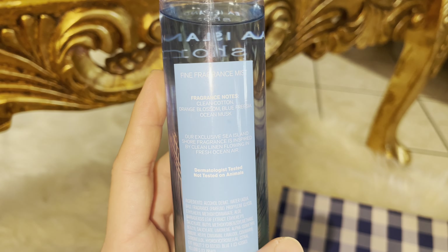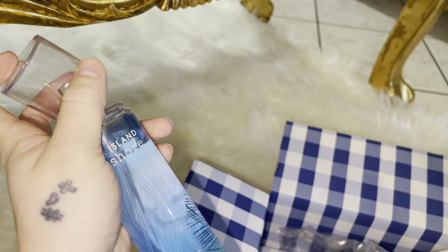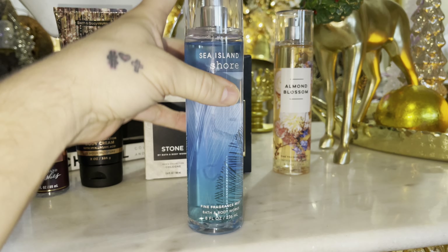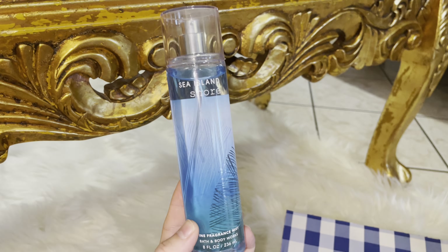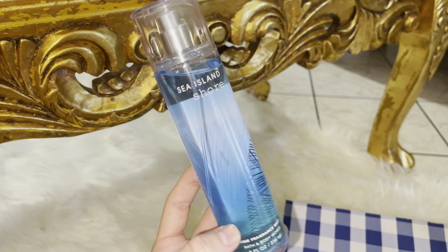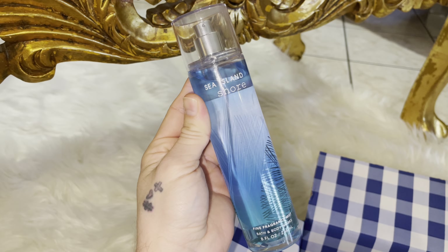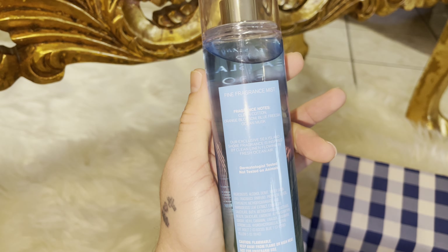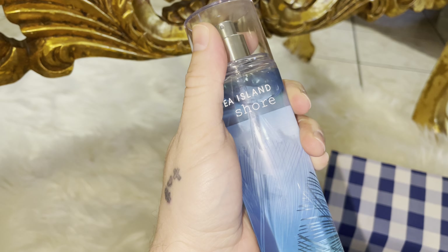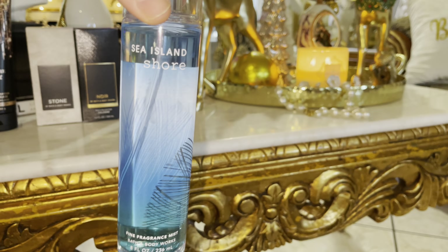The exclusive Sea Island Shore fragrance is inspired by clean linen flowing in fresh ocean air. It gives me like a magnolia charm type of vibe — it smells very much like laundry detergent, kind of like Febreze Ocean if you've ever smelled that. It's definitely doing laundry by the shore, by the ocean — a coastal type of scent. You get that strong cotton smell. You don't really get the orange blossom, maybe just slightly, but you mostly get cotton and the muskiness of that ocean scent. It's definitely different and something I do not have in my collection.